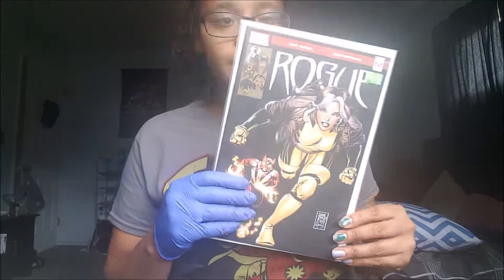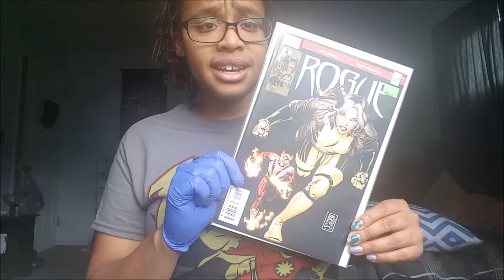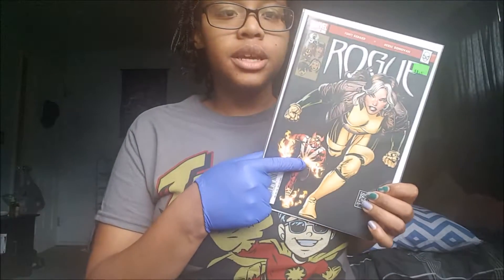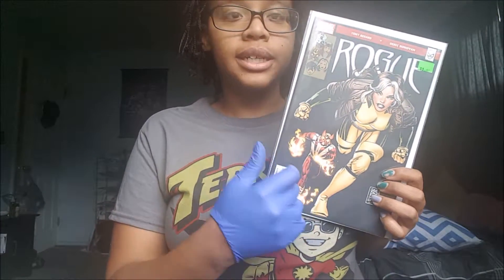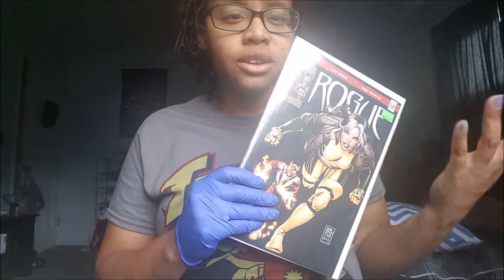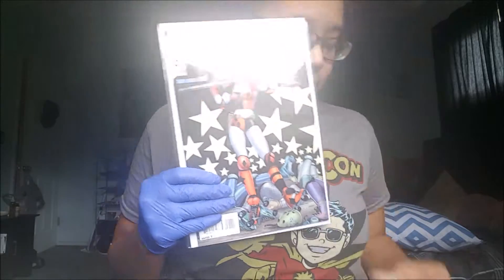This one I did read yesterday. This is Rogue — this is number 9. I don't know how many there are in this series, but this is the one where Rogue and Sunfire are trying to figure out what's going on with the Silver Samurai in Tokyo, and there's Lady Deathstrike as well — no spoilers.